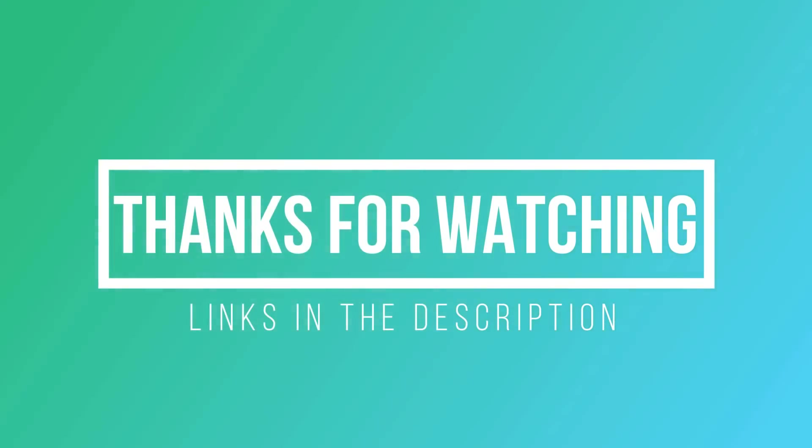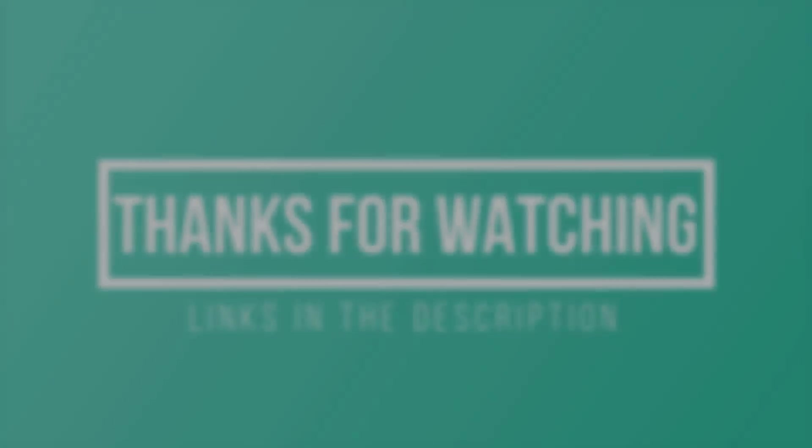Thanks for watching! I hope you liked this video. You can find links to all of these hotels down in the description below.